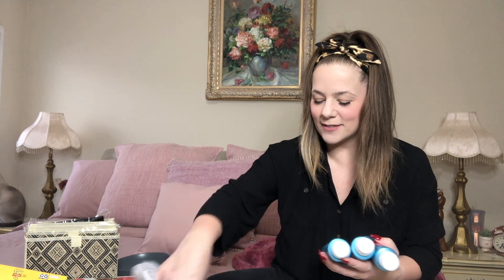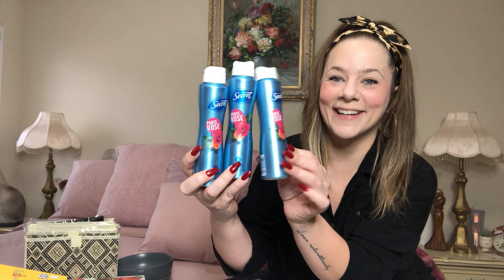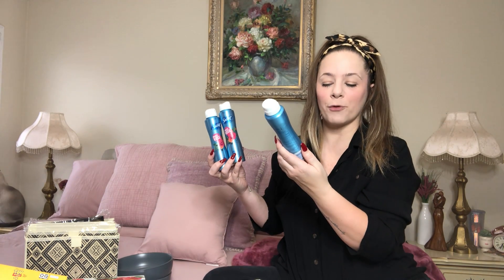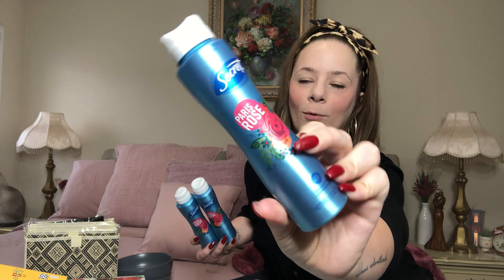They have new Secret Paris Rose Invisible Deodorant Spray — I had to get it. You know it included two of my favorite things: Paris and Rose. It's full-size, 3.8 fluid ounces, and the packaging has the Eiffel Tower on it. It smells so, so good. I got four of these for me and Kaya. Literally love them.